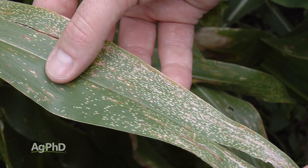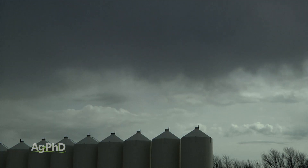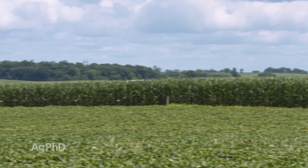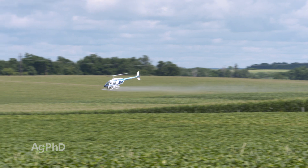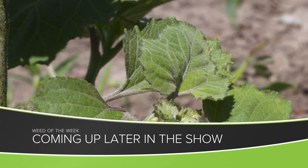So, tassel applications in corn absolutely can pay. If we're talking fungicide and you're not in an area with a lot of disease pressure, look at your weather — if you've got a wetter year, the odds are much better that fungicide's going to pay; in a real dry year, probably not. On top of that, take a look at potentially throwing insecticide, foliar fertilizer, and maybe even a biological or natural product in the tank. One thing you're not taking care of with the tassel application is weed control — we'll show you what will stop weeds and when to do it coming up later in the show.